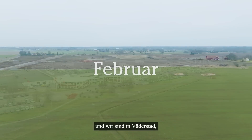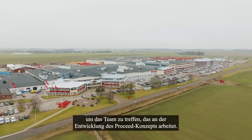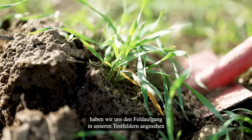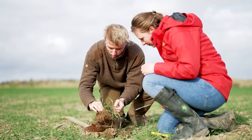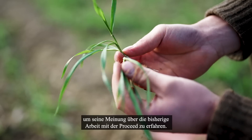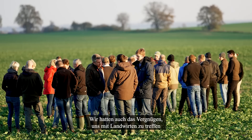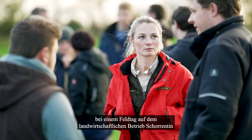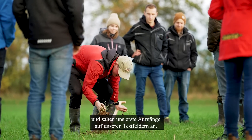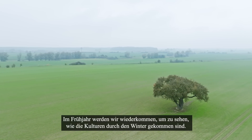Winter is here and we're in Werderstad to meet the team working with developing the Proceed concept. In the last episode, we looked at the early emergence in our test fields and met up with the farm manager at the private test farm to get his views of working with Proceed so far. We also had the pleasure to meet up with farmers during a field day on the test farm Chorantin and looked at some of the early results in our test fields. In the spring, we'll return to see how the crops look after the winter.